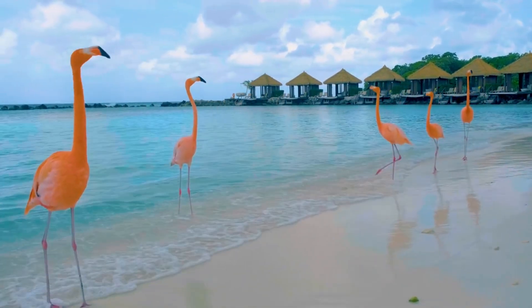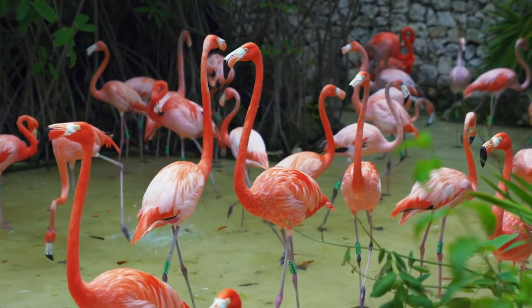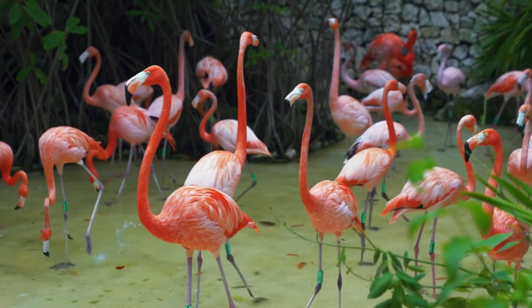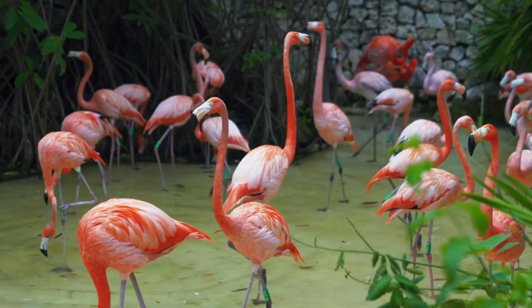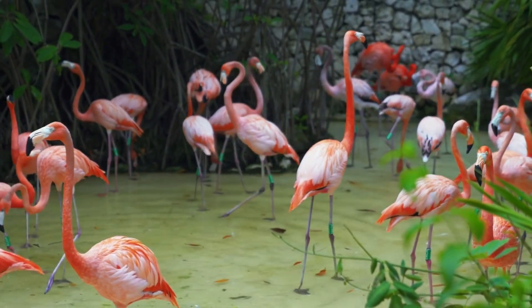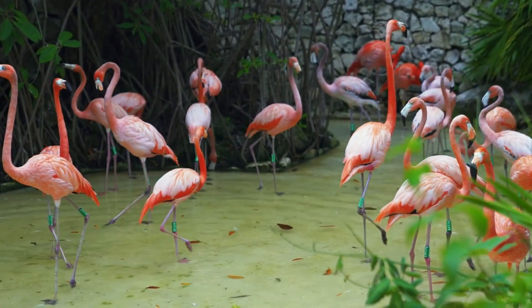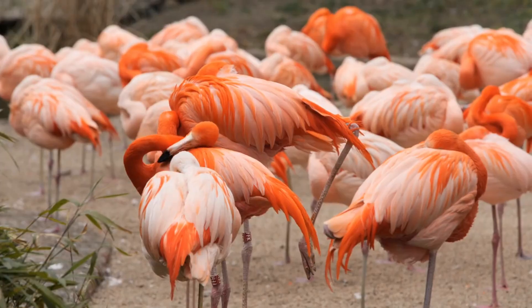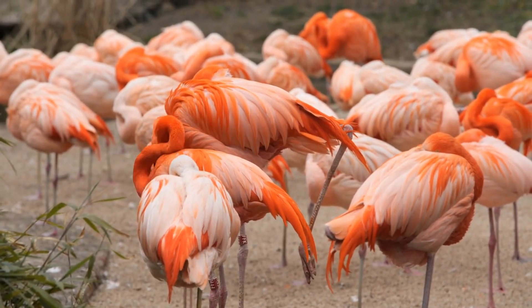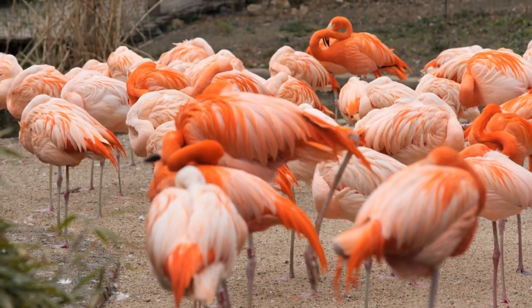Why are they pink? Why do they stand on one leg? And what makes them so special? Stick around, because you're about to learn all this and so much more. Flamingos aren't just beautiful birds, they're also full of surprises. So let's jump right into our flamingo adventure and discover everything there is to know about these amazing creatures.